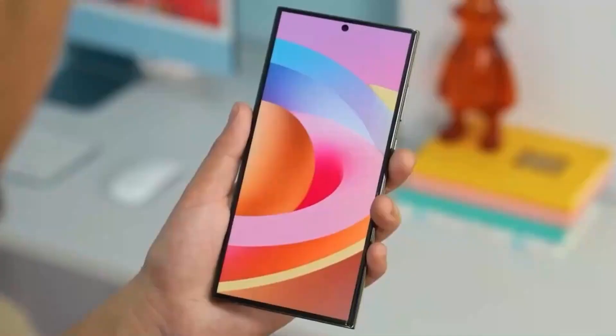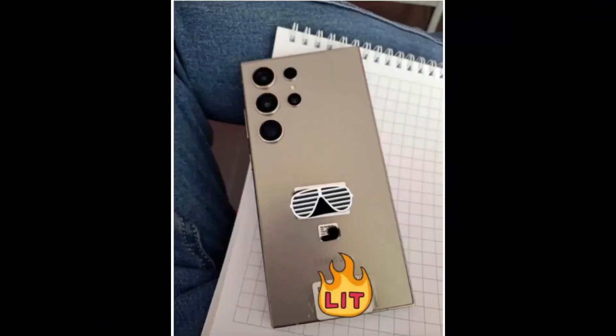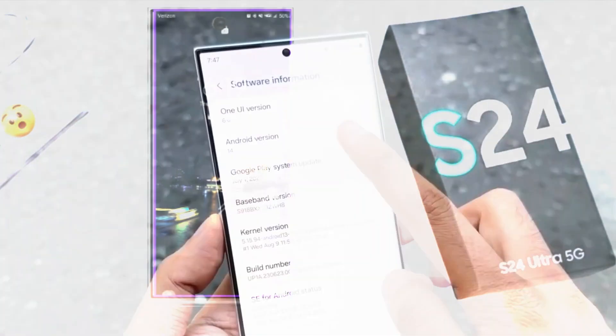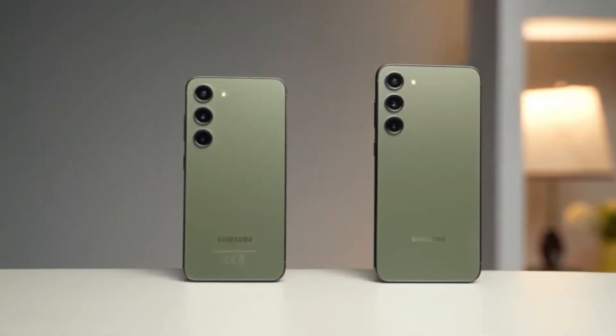The Galaxy S24 Ultra comes with an improved screen compared to the S23 Ultra, thanks to a new coating from Corning. This new screen is made with efficient materials, offering better color accuracy and a higher peak brightness of 2600 nits. Samsung has a reputation for top-notch phone screens, and the S24 Ultra continues this trend.